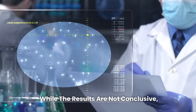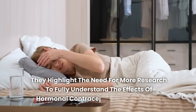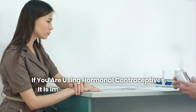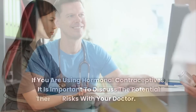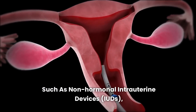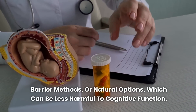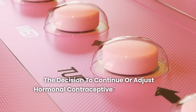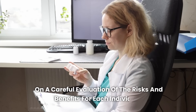While the results are not conclusive, they highlight the need for more research to fully understand the effects of hormonal contraceptives on the brain. If you are using hormonal contraceptives, it is important to discuss the potential risks with your doctor. There are alternatives for birth control, such as non-hormonal intrauterine devices, barrier methods, or natural options, which can be less harmful to cognitive function. The decision to continue or adjust hormonal contraceptive therapy should be based on a careful evaluation of the risks and benefits for each individual.